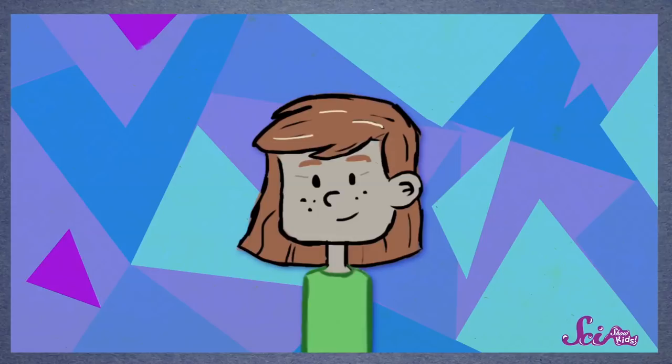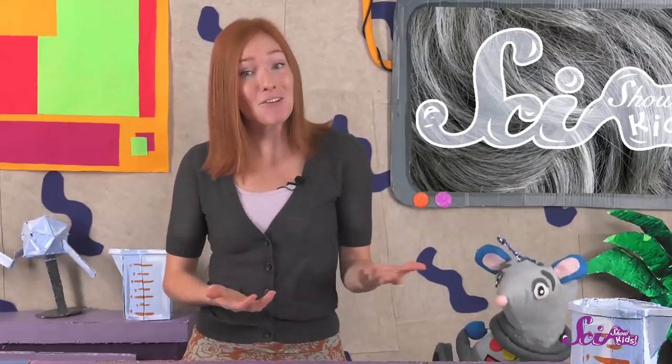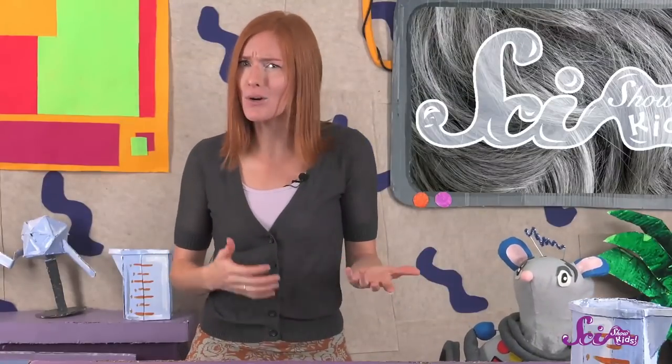At first, just a few hair follicles run out of melanin, so the person only has a few gray hairs. As more and more follicles run out of color over time, they get more gray, until eventually all their hair is gray. You probably have a long time before your hair goes gray, though. Everyone's different, but people usually get their first few gray hairs when they're around 30 or 40 years old, and most of their hair is gray by the time they're 50 or 60.